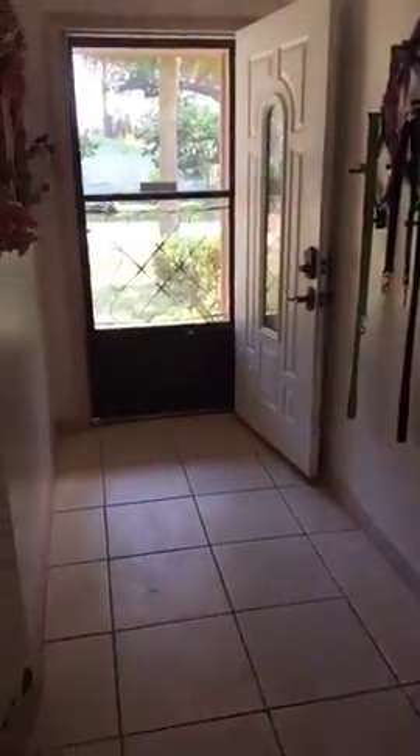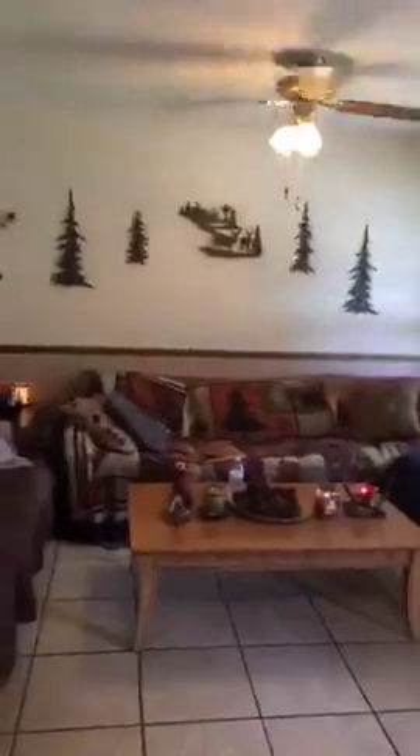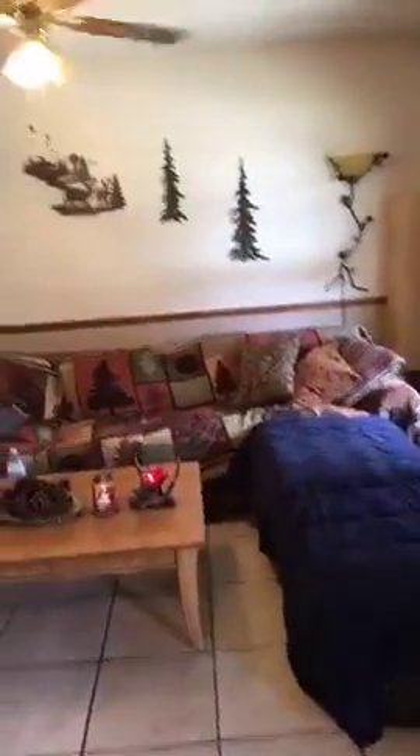As you can see, it has a nice entryway that goes on the right hand side to the living room. A nice and large living room with lots of space, two windows, and two fan units. We're standing right now in a 1,500 square foot home — a large, roomy home in Edgewater.